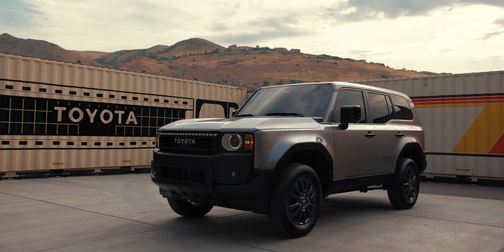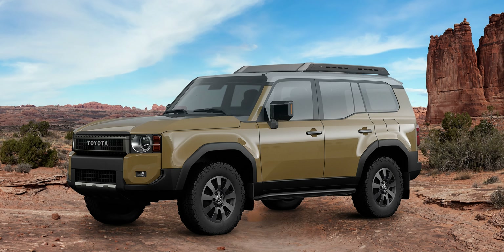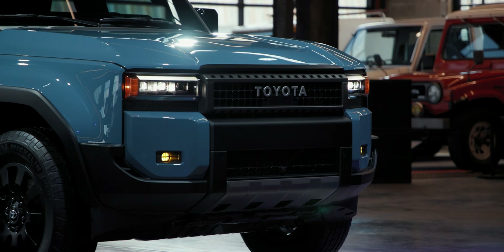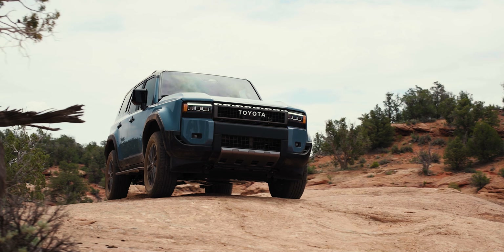Back to the Land Cruiser — there are three grades available: the 1958 edition, the Land Cruiser edition, and the limited-quantity First Edition. The First Edition is limited to 5,000 units and gets a roof rack, rock rails, and special leather inside. The 1958 grade has round LED accent lights like the very first Land Cruiser, while the pure Land Cruiser grade has rectangular lights like the FJ-62. All versions are still built in Japan.